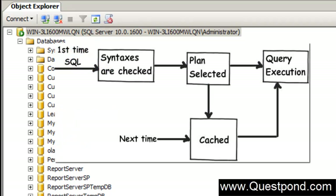When we fire the SQL for the first time, three things happen: the SQL syntax is checked for errors, then depending on cluster indexes, non-cluster indexes and other things, the best plan is selected to execute the SQL, and finally the SQL is executed. When the SQL runs a second time, it again goes through all three stages: syntax checking, plan selection, and query execution.